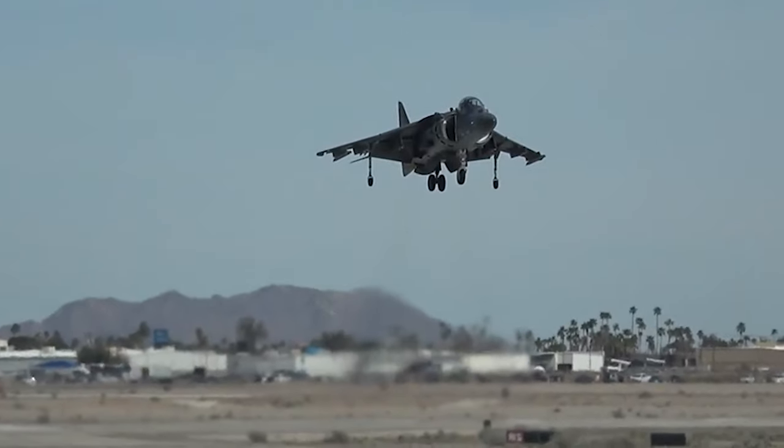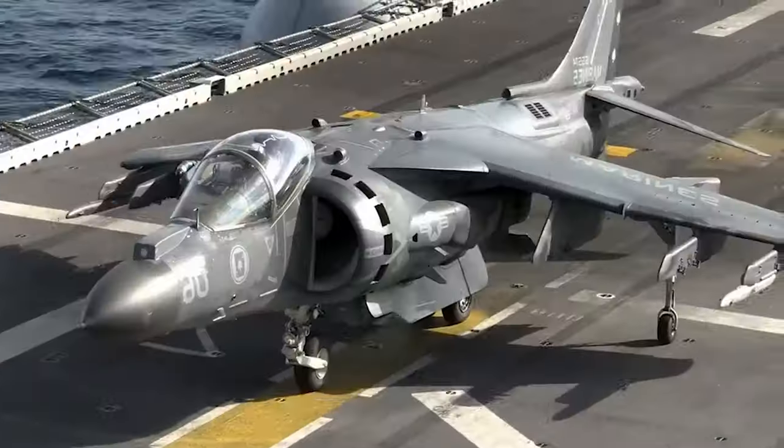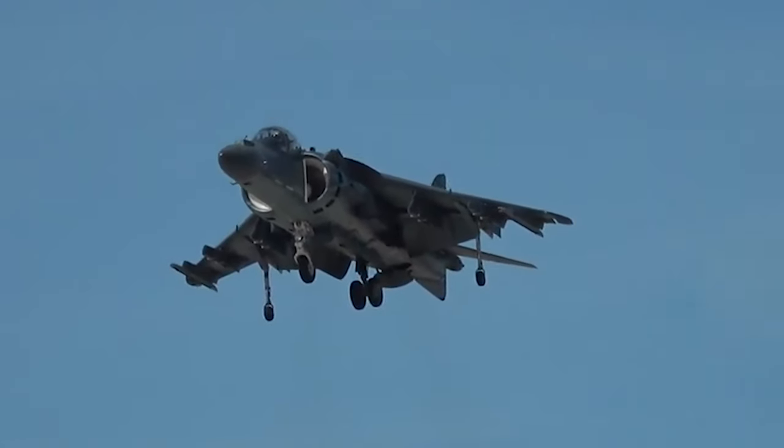Thanks for watching! Do you think the AV-8B Harrier has lived up to its name and capabilities? Share your thoughts in the comment section. Make sure to like this video and subscribe to the channel. See you in the next one!